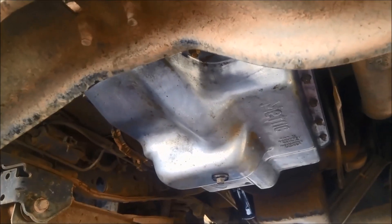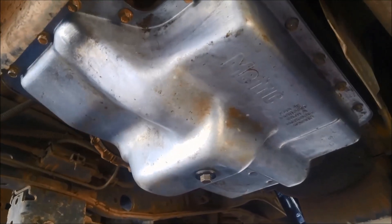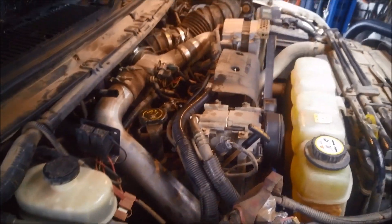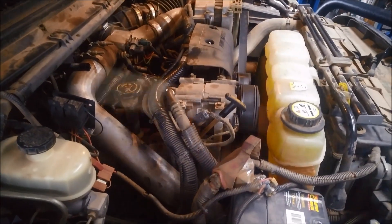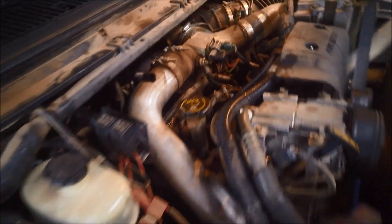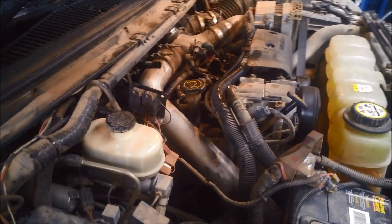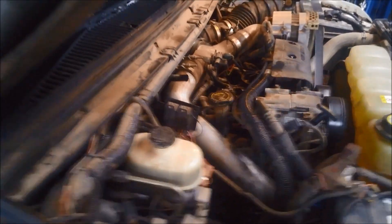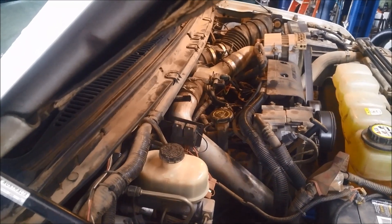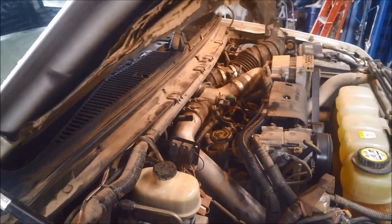We're going to put the Tri-Tech full synthetic fluid in this because he does a little bit of towing and hard work with it, but you can also use Dextron 3 in this particular vehicle as recommended by the Tri-Tech website. We've put about eight litres in. Sometimes you might need to turn the ignition off so you don't get splashing on the dipstick. Make sure the transmission is at operating temperature and at the correct oil level.